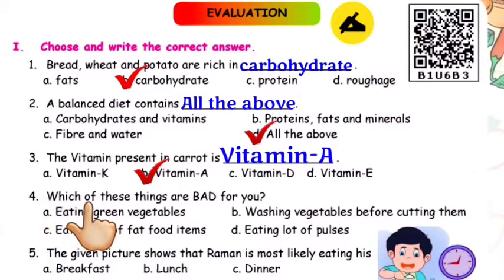Question number four: Which of these things are bad for you? Eating green vegetables; washing vegetables before cutting them; eating a lot of fat food items; eating a lot of pulses. Option C — eating a lot of fat food items — is the correct answer.